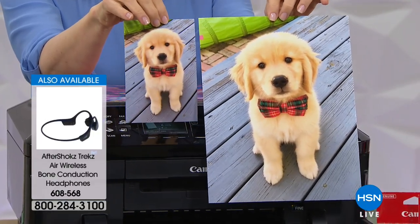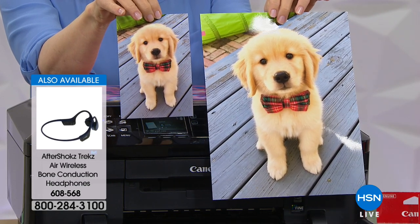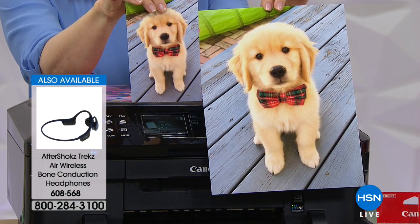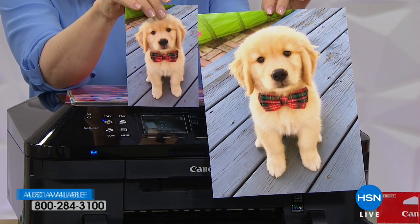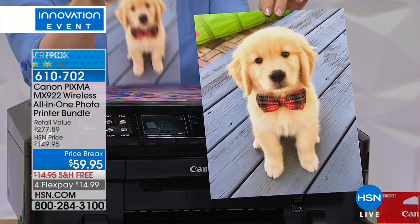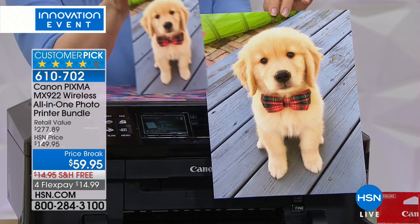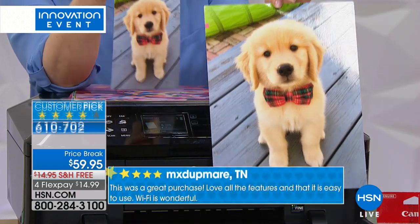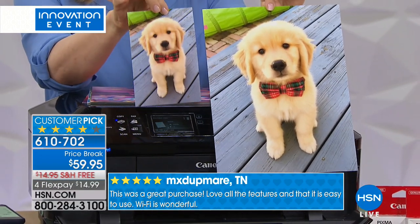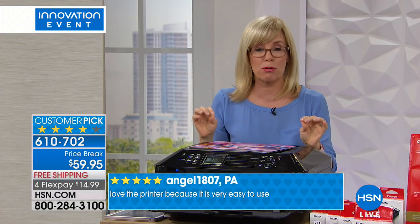Everybody has a printer horror story. When we first started selling this printer at HSN, even our legal team said 'those pictures didn't come from a home printer' — they look better than what you'd get at a photo shop. I took the picture with my iPhone and printed it out. You're getting 100 sheets of four by sixes and 20 sheets of eight-and-a-half by eleven photo paper, borderless edge to edge.